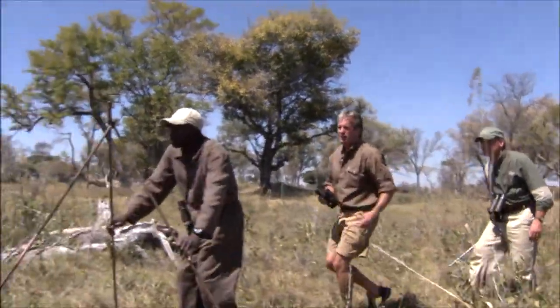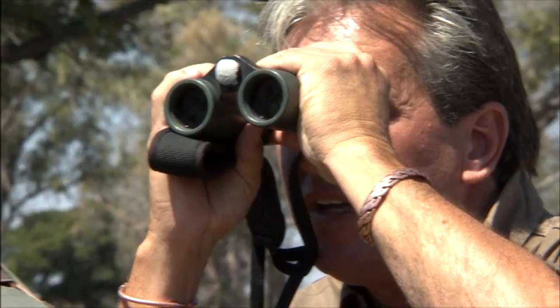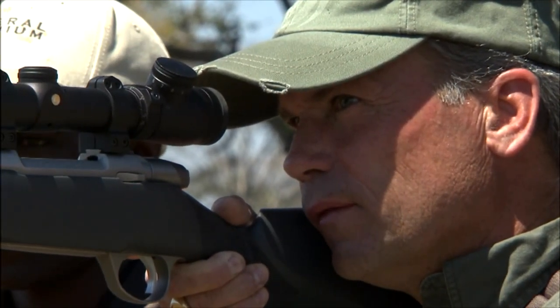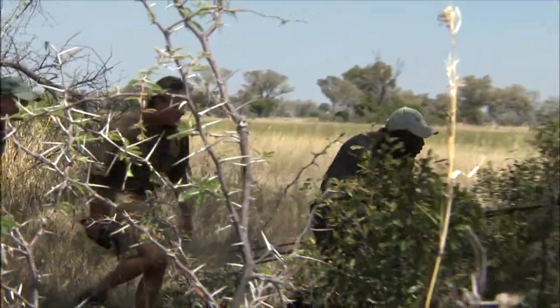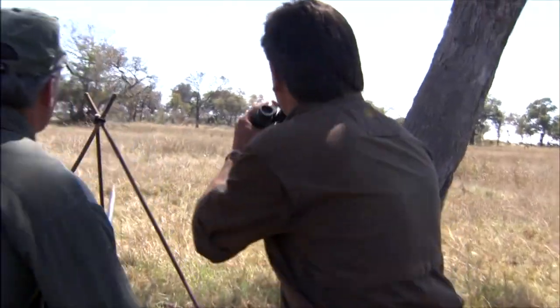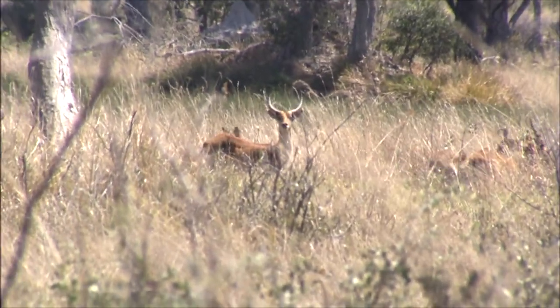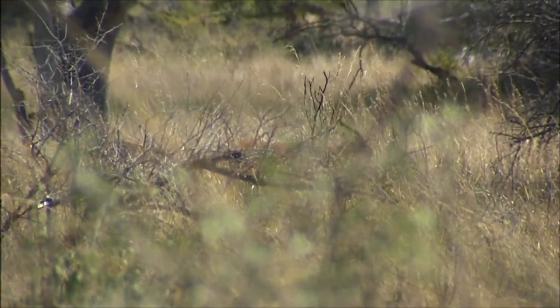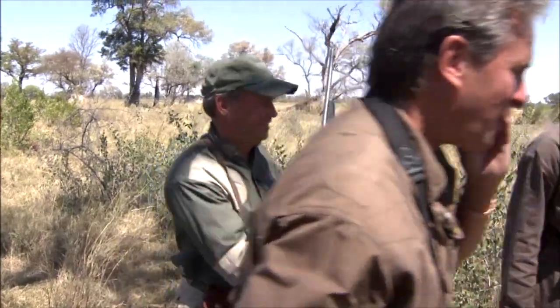Get on the shooting sticks, come on Mark, just get on him. You see him — he's moving across, he's the second one. We're going to have to move up. Get on the sticks. Mark, get up on him. There he is — he's the second one. Get on him, he's going to stop. When he stops I want you to take him. He's looking at us — you're on him? Yep, I got him. When you're ready, go ahead and take him. He's going to go down. Good shot! You worked for that one — that was some work. Come on, let's get up on him, he's down.